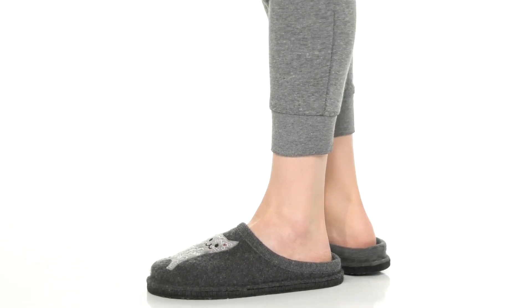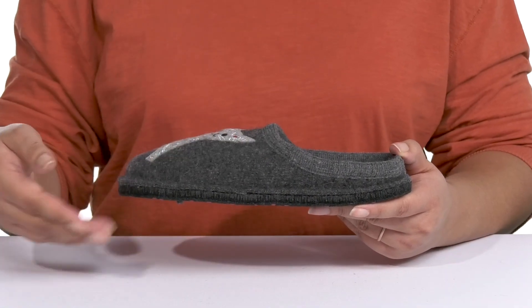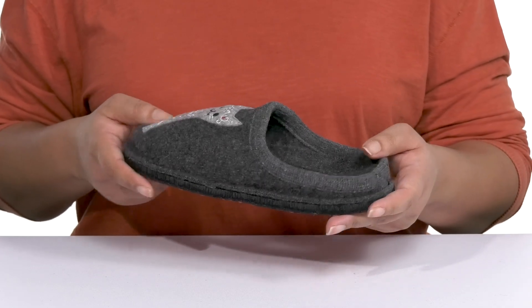Stay cozy this season when you wear these cute slippers by Haflinger. They feature a textile upper with a round-toe silhouette, and they have a wide opening with a lot of stretch for easy slip-on.